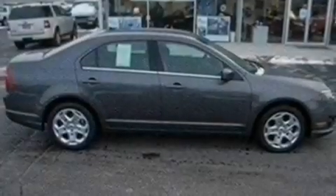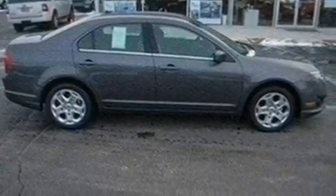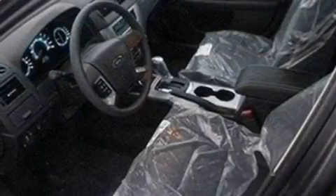With an EPA estimated rating of 29 miles per gallon on the highway, this vehicle is clearly a fuel efficient choice.